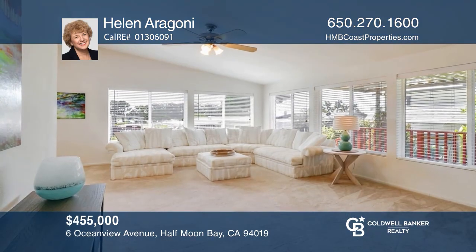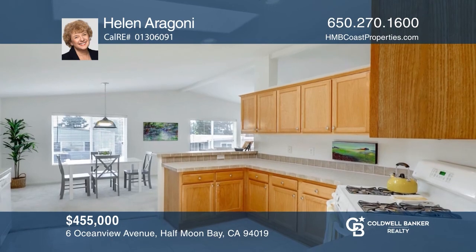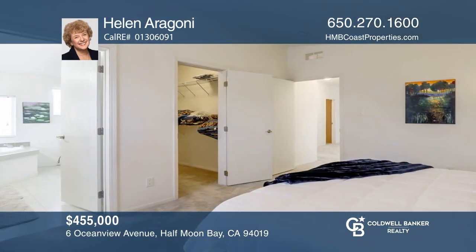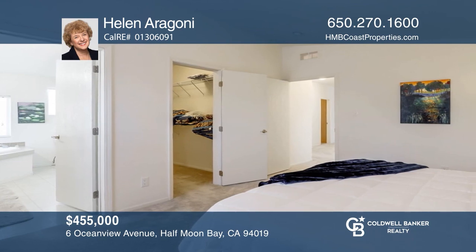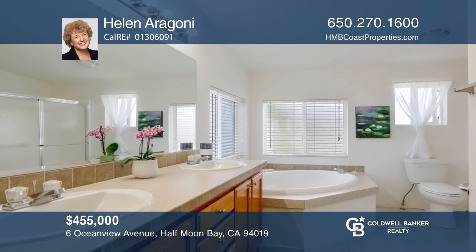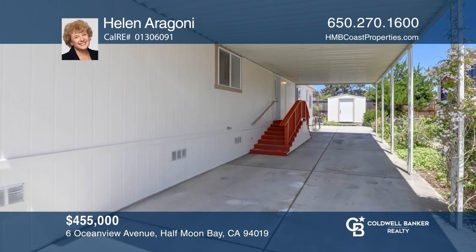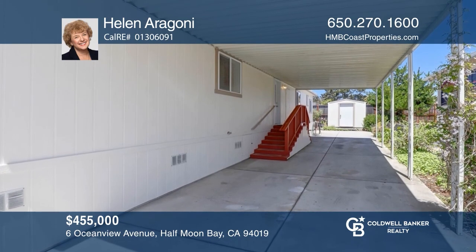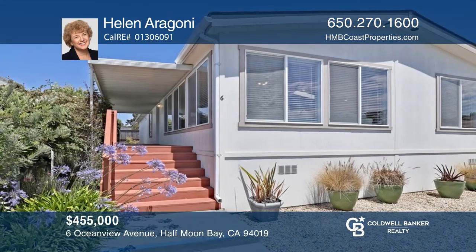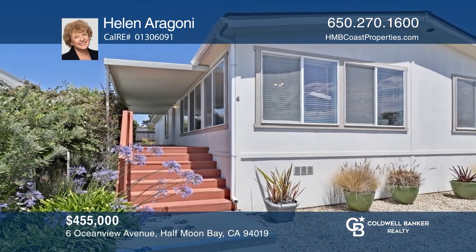Enjoy life by the sea in this beautiful home in the desirable Canada Cove 55-plus community. The spacious living and dining areas have large windows. A kitchen skylight cheers the room with natural light. The main ensuite has a walk-in closet, dual sinks, a tub, and a shower. A covered carport has room for two cars and there's a shed at the end of the driveway. The community offers a clubhouse, a pool, a sauna, a bocce ball court, and a gym. See it in person by calling Helen Aragone.